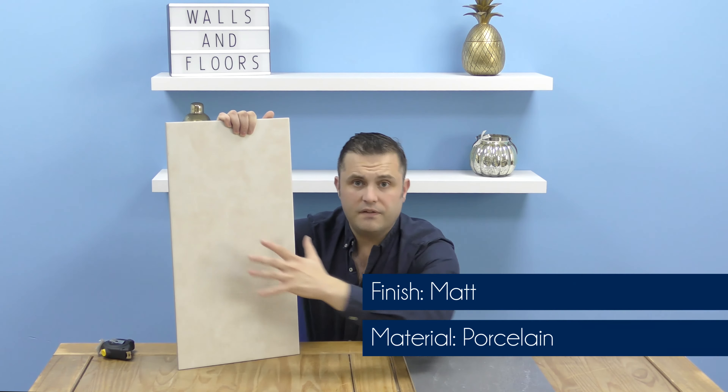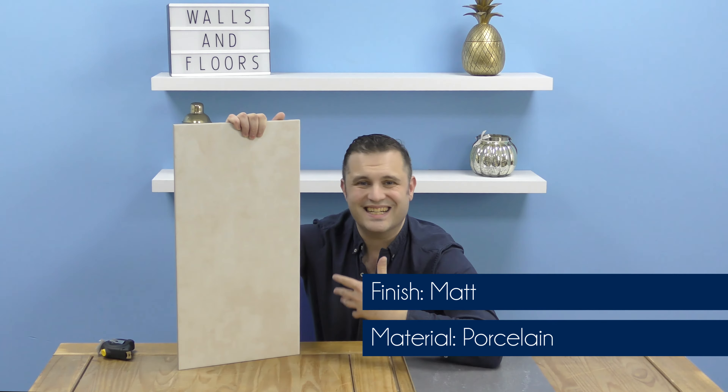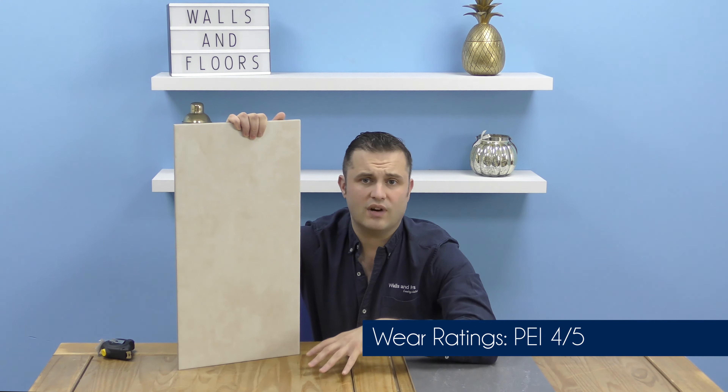These tiles are made of porcelain. They've got a matte finish because they are designed to look and feel like a realistic natural stone. They've got a wear rating across the board — some are wear rating 5 and some are wear rating 4.